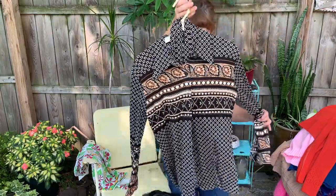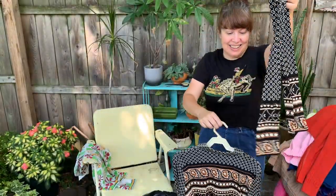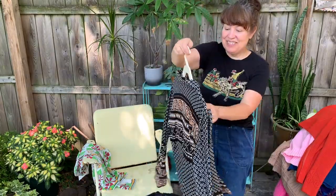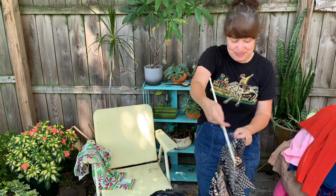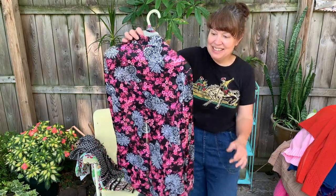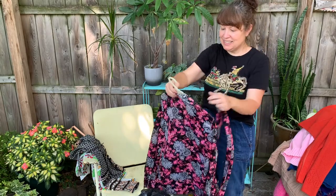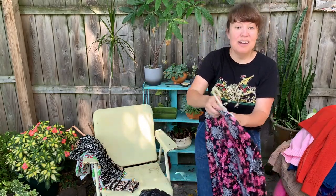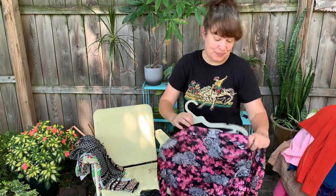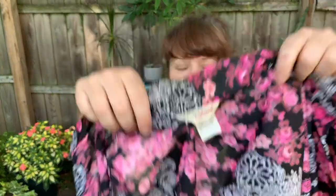This is cool — look at that awesome print, and it also has what looks like a belt or scarf with it. Oh my gosh, that's great — I love that one, it's so awesome. Another fun polyester 70s top and it also has a scarf on it. It doesn't look like it's ever been worn. It's a size 38 and the label is Shirt Accent — I've never seen that label before.